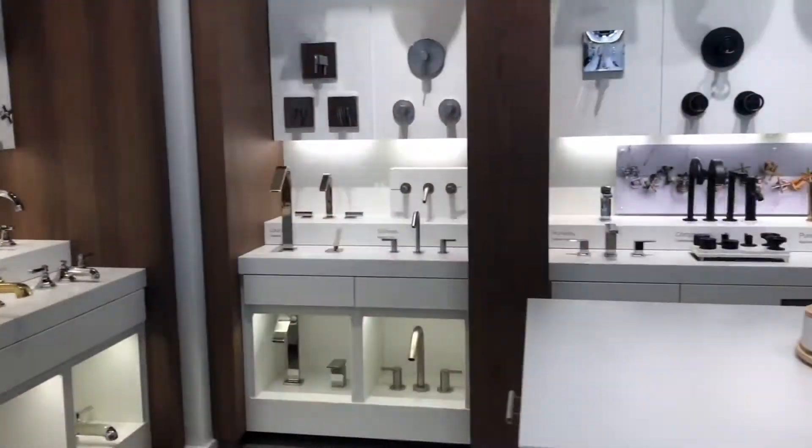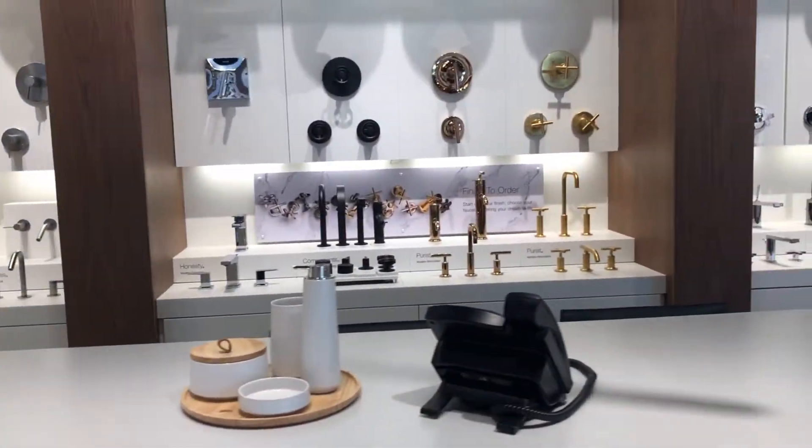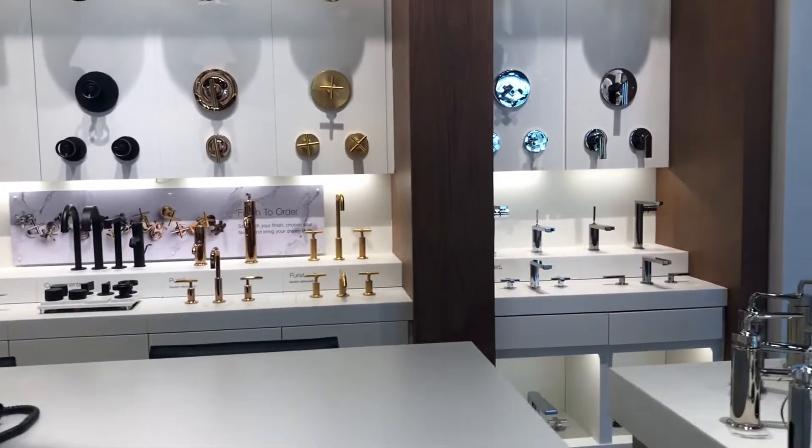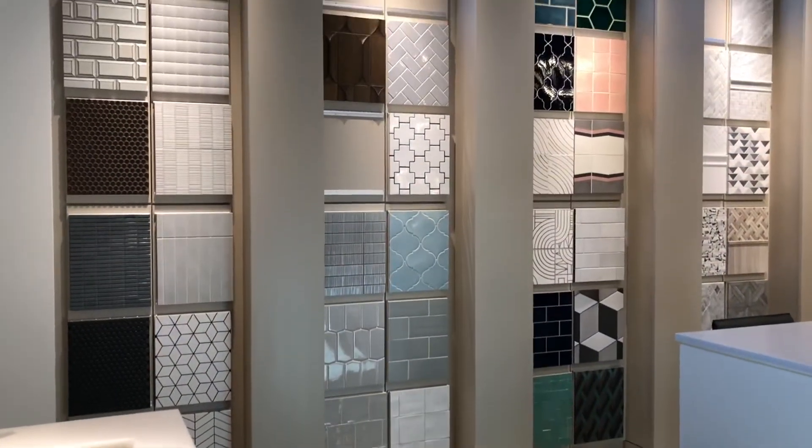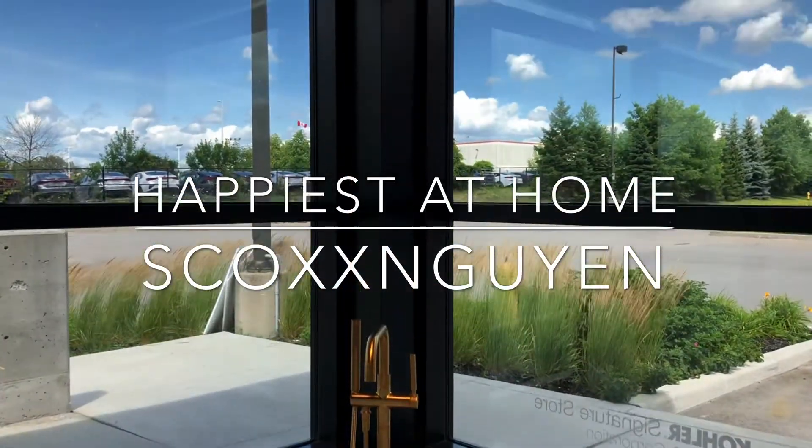Hey guys, Toronto now has a Kohler Signature Store. Welcome to my channel, Happiest at Home with Scott Wing.